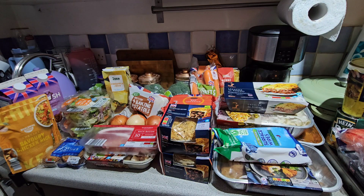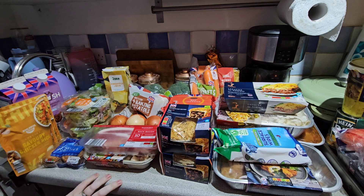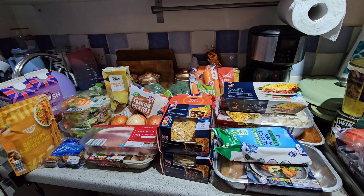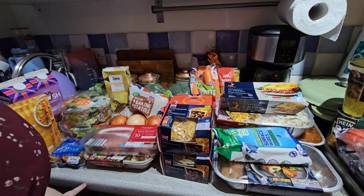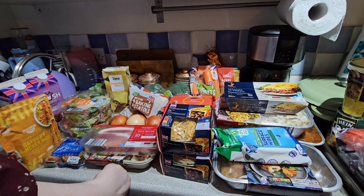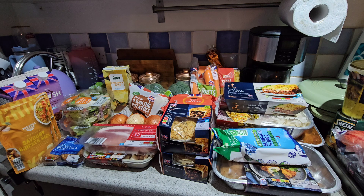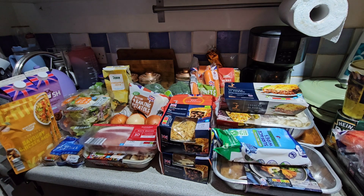Welcome back to another food shopping haul. I've been to Aldi this time around. I decided not to do a food plan - I wanted to just go in and see what they'd got. I have got a couple of things from Primark as well to show you, but I'll show you those afterwards. I had actually just done this for a week's shop and I do think it was quite expensive.